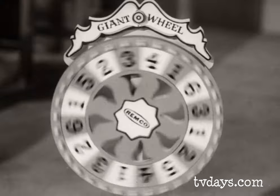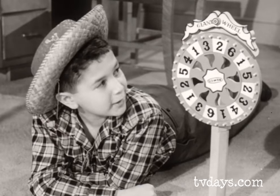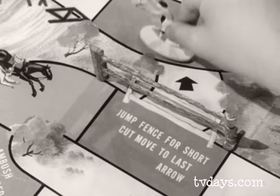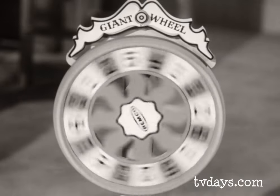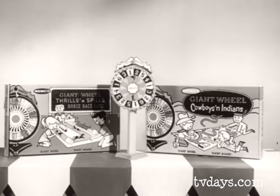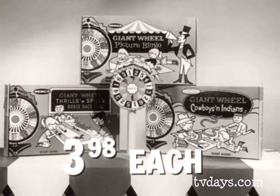Go back two squares. It looks like the poison water hole for you, partner. It's my turn again. Wow, you can jump the fence with a shortcut! Remco's Cowboys and Indians game — hours of fun. Get one or all of these Remco giant wheel games: Thrills and Spills Horse Race, Cowboys and Indians, or Picture Bingo. Only $3.98 each at your favorite toy store.